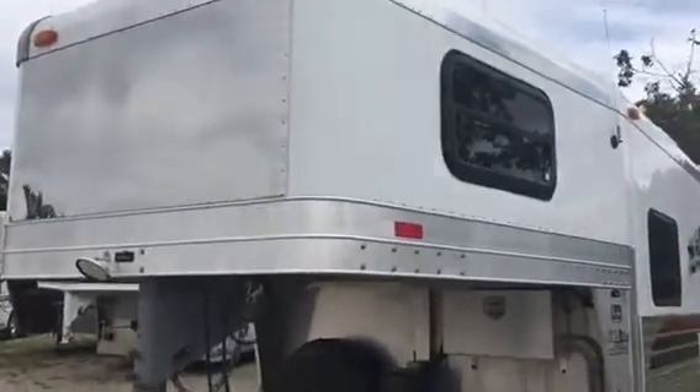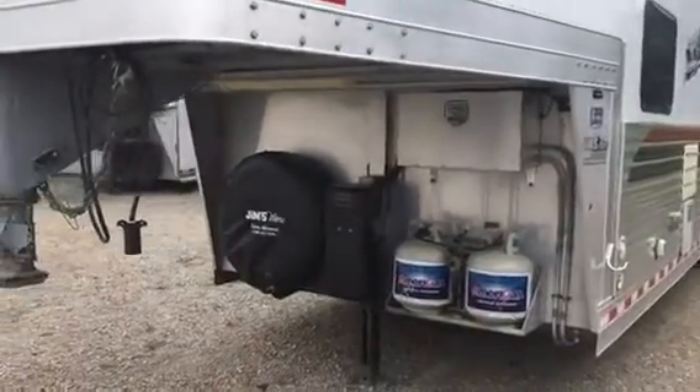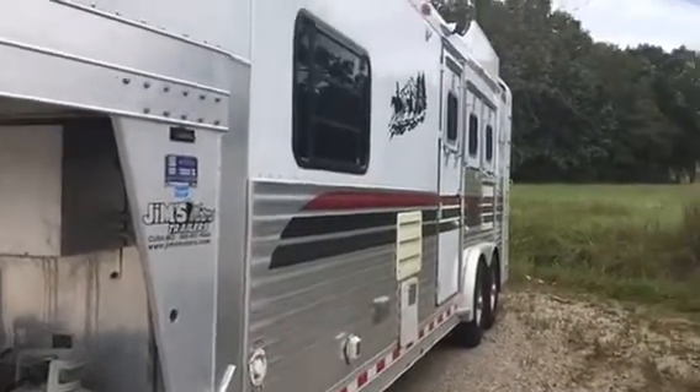This is Mike Robinson with Jim's Motors in Cuba. Today we're taking a look at an older used Four Star — a 1999, in fact — hydraulic jack. This will be one of the cleanest used trailers for the year that you've ever looked at.